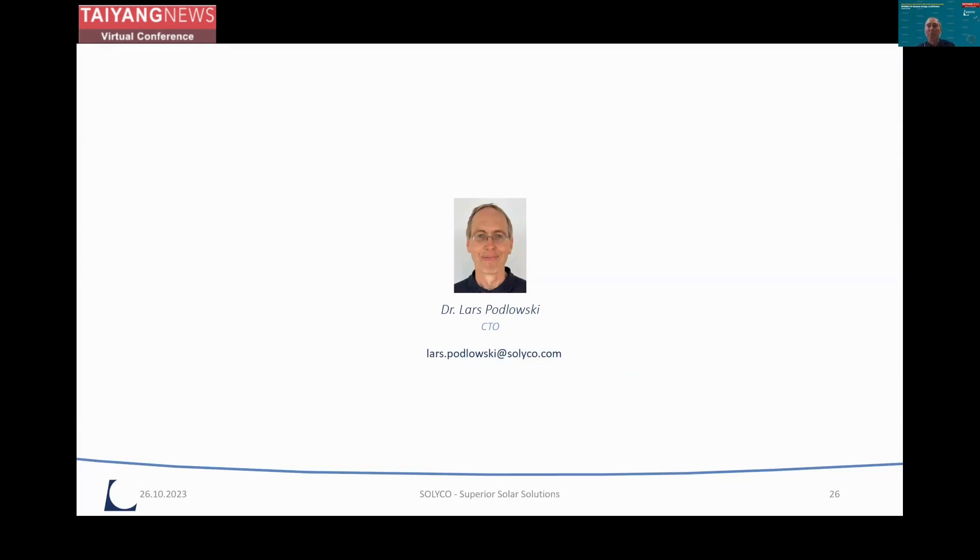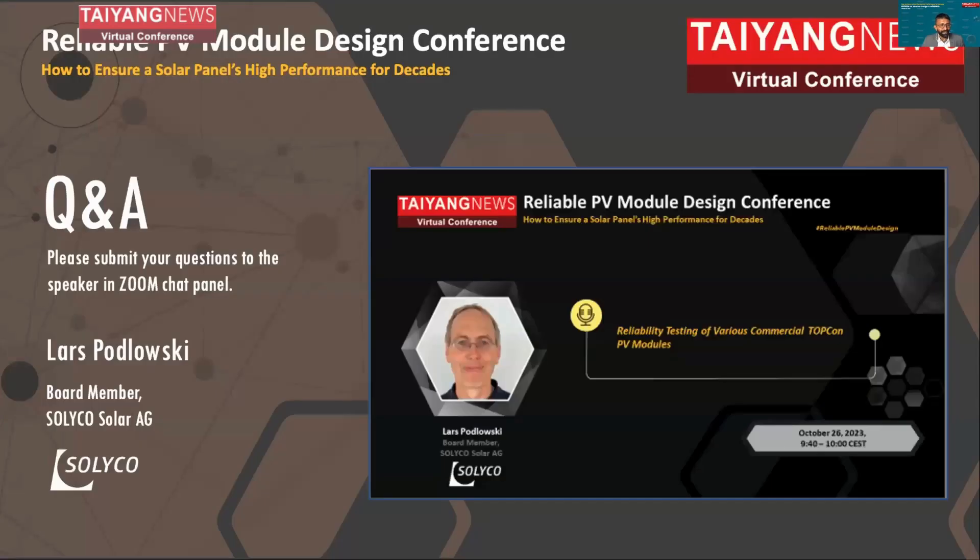Thank you, that's my input to this conference today. A few questions: were the encapsulations and backsheets of the same configuration when testing modules from different suppliers? No, obviously not. Different suppliers use different formulations, and there has been a debate in the manufacturing industry. It's quite clear you should not use only EVA — at least at the front side, almost everyone is using POE or EPE. Regarding the rear encapsulant, there is wide variation — some use EVA and some say POE is required. It seems the backsheet material itself is not so critical; it is really the encapsulation material which is driving the reliability of the product.